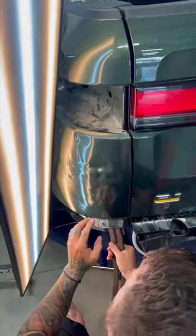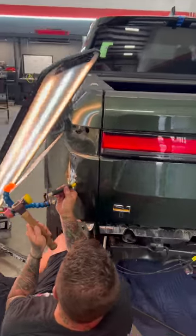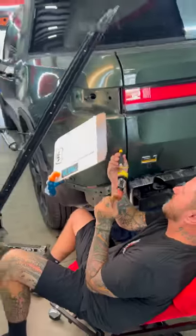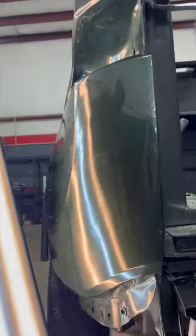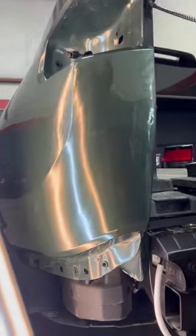These trucks are built different — they're not built like a normal pickup truck. Access is difficult. The way they're built is different and so it takes a highly skilled technician to do this, to have the tools, to have the techniques, to have the experience, to be able to have a successful outcome with damage of this severity.